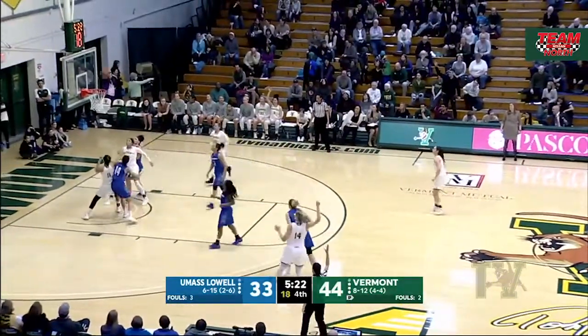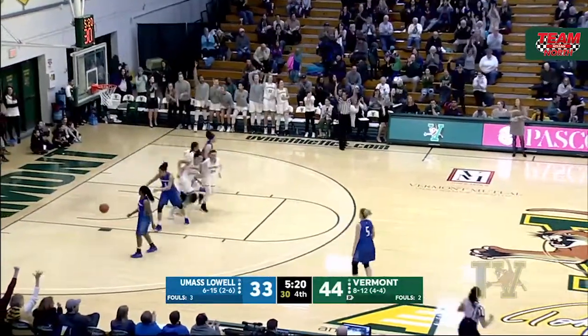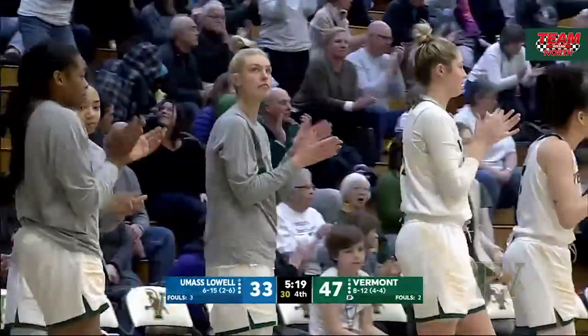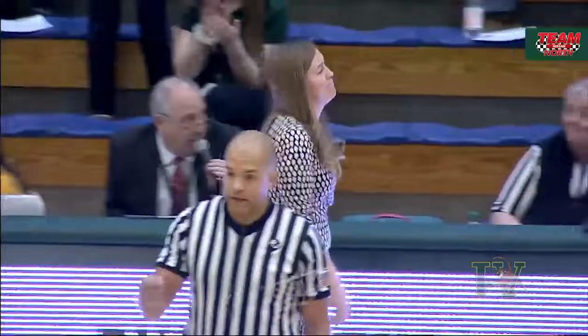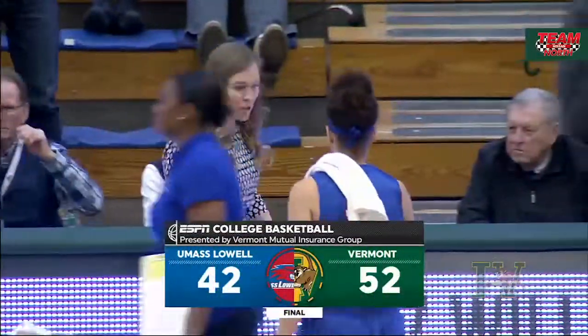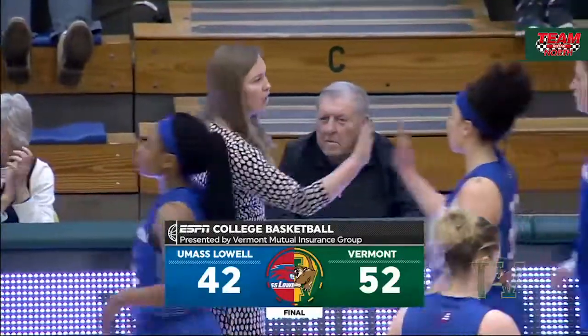Handy for three, got it. Catamounts have figured out this zone, and it's a timeout for UMass Lowell. 52-42, the Catamounts back over 500 in the America East Conference.